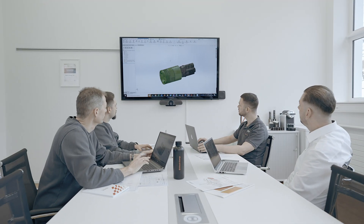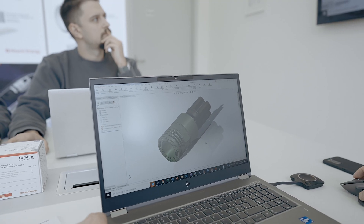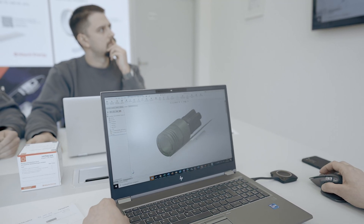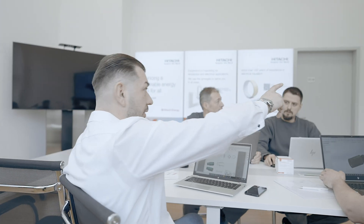As a global technology leader, we develop forward-looking products and solutions that help make the energy system more resilient, secure and safe. We provide customized designs of our portfolio to fulfill the highest expectations in accuracy, efficiency and reliability.